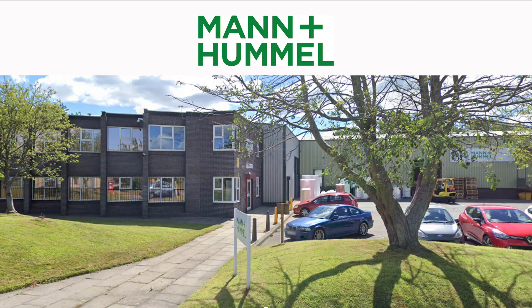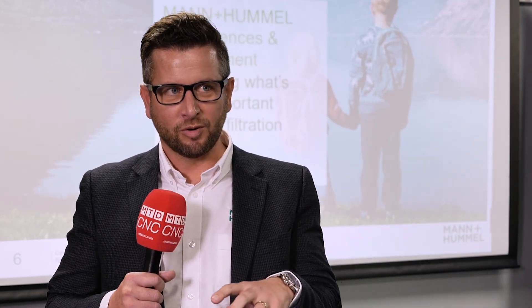Today, Matt, we're at Mann and Hummel here in the UK. Can you tell us a little bit about the group please? Yeah, welcome to Mann and Hummel firstly, it's exciting to have you here. Mann and Hummel — it's one of the best kept secrets, I think. Mann and Hummel have been in the filtration industry for 80 years. We're market leaders within the automotive industry. We make oil filters and air filters for that.